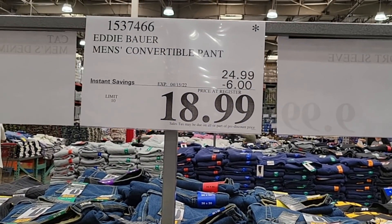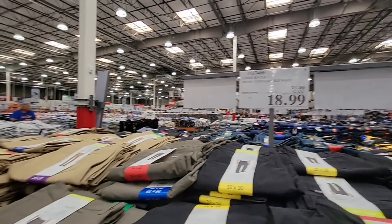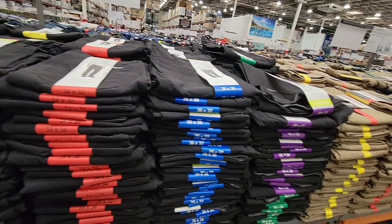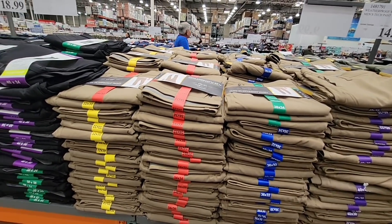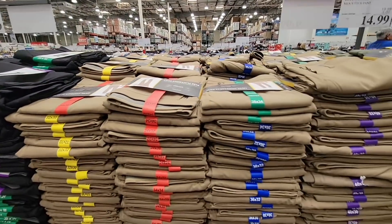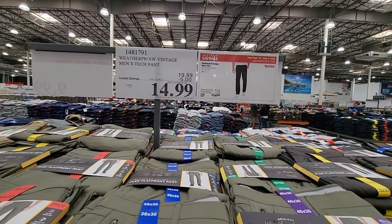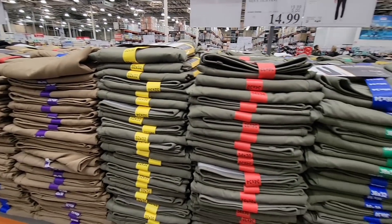The Eddie Bauer Men's Convertible Pants are on sale until the 15th — only a couple of days left. $18.99, with a choice of three colors: khaki yellow, a khaki brownish green, and black. This sale started today — these are the Weatherproof Vintage Pants. You have darker ones over there, and these lighter ones: a khaki brown, a khaki green, and a khaki gray. These are $14.99, and most coupons are expiring on May 8th.